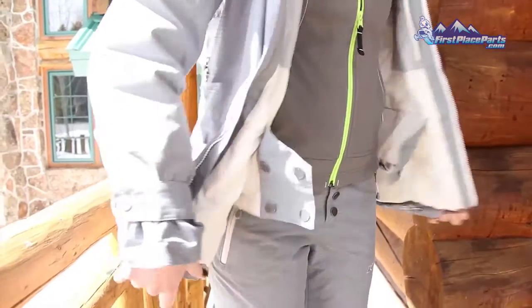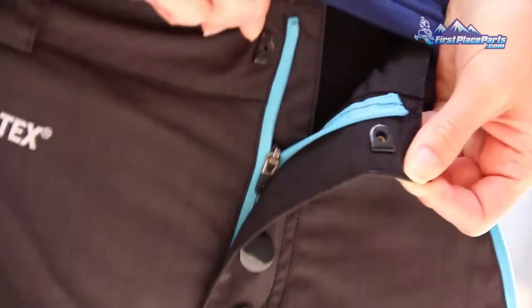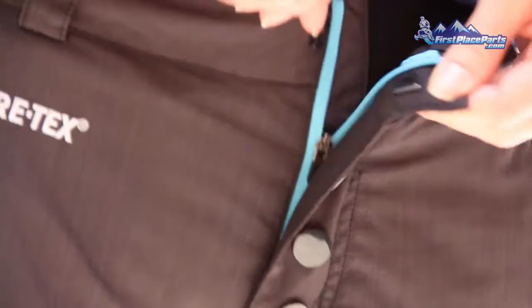What we decided to do to eliminate the bulk in this area was to still give you the look of a front flap. We decided to go with a really thin, lightweight button, so you get the style factor of having a front fly without the bulk. Then on the inside, we went with a really thin, soft zipper — you don't even feel like it's there.